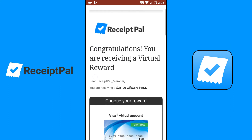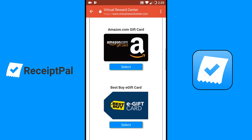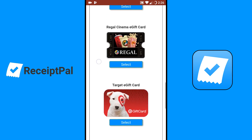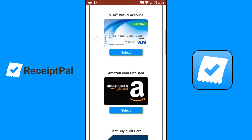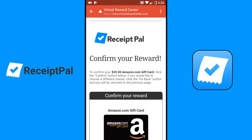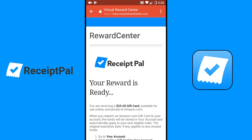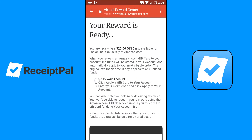Congratulations, you are receiving a virtual reward. Choose your reward — and of course I'm going to select the Amazon gift card. You can also get a virtual Visa, Amazon, Best Buy, Lowe's, Home Depot, Regal, Target, Walmart, or iTunes. Alright, I'm going to confirm the Amazon reward. It says 'Activating your reward' — your reward is ready.